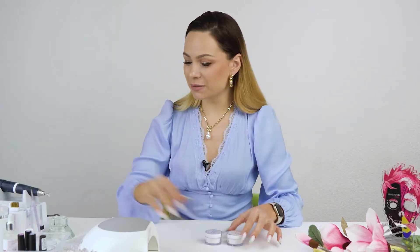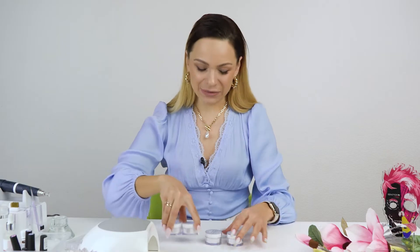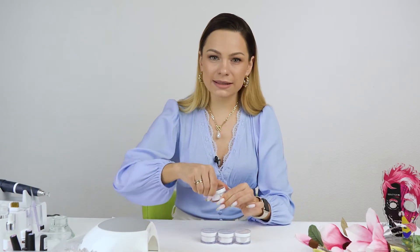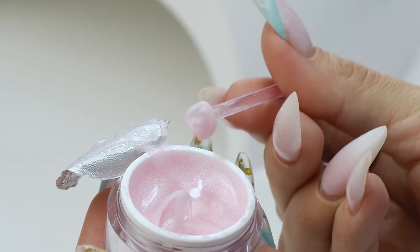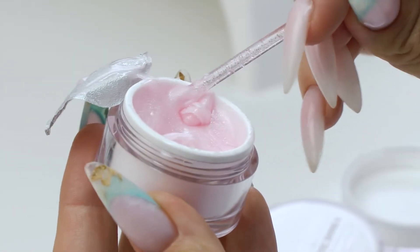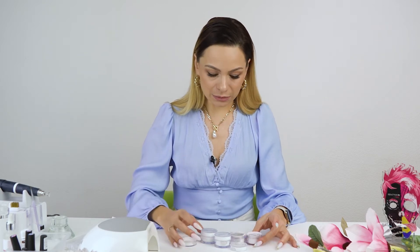I'm going to start with this product, and it is a new shimmery Acrygel by the brand Cosmoprophy. I love glittery stuff, and these new products are no exception. I did my own manicure using them last time actually. 15ml of this Acrygel costs about $10. I used this shimmery pink shade for my nails, though one needs to get used to this shimmer, because it looks a bit reflective on the nails.